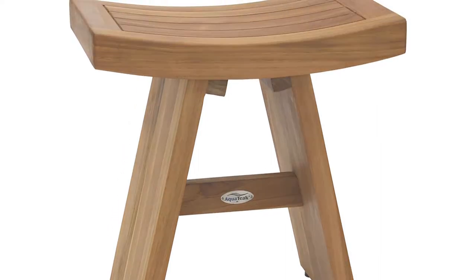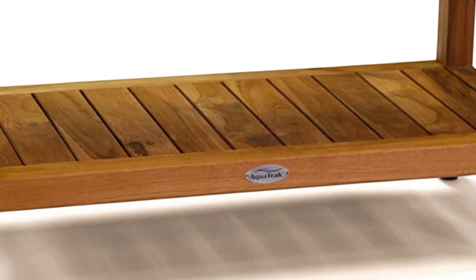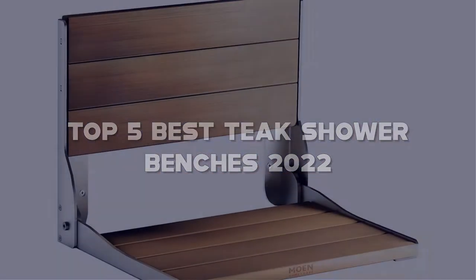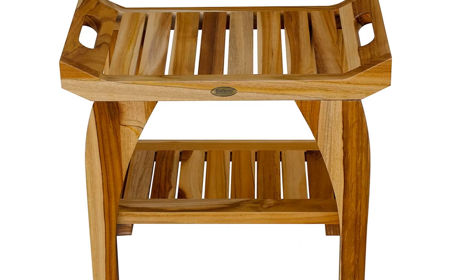Looking for the best teak shower benches? Here I have made the list of the top 5 best teak shower benches in the market that are worth buying. Let's get started with the video.